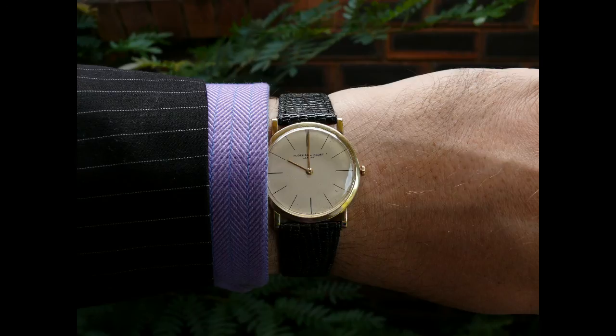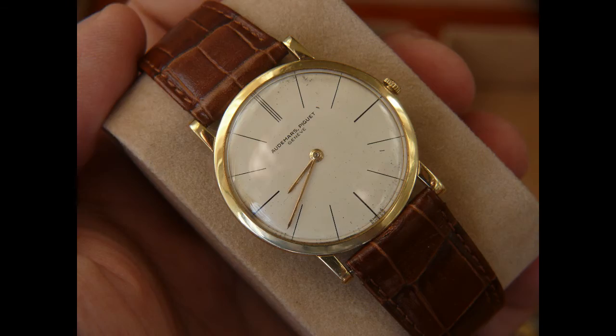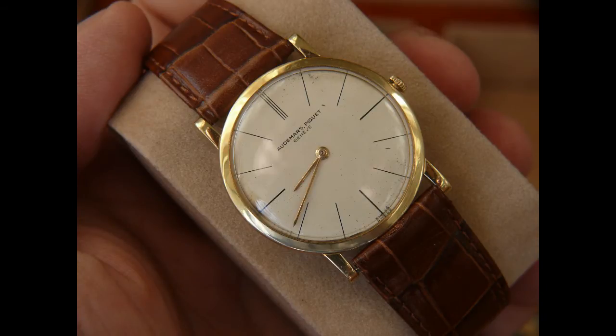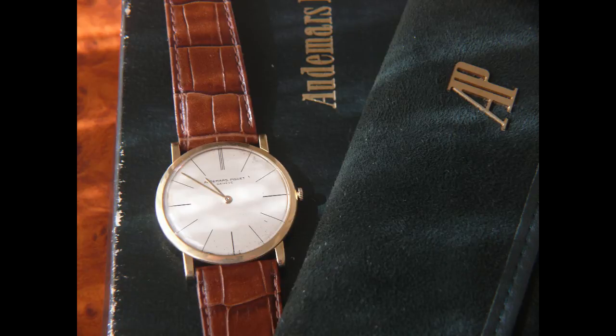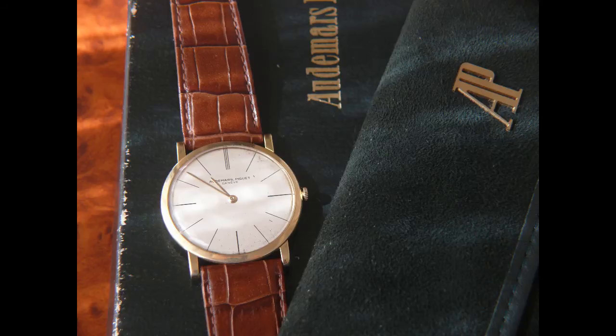I've decided to keep the Calatrava Patek and the Jaeger-LeCoultre Grand Reverso Date and I'm flicking the rest. I've already listed on eBay — if you search for Audemars Piguet dress watch it'll come up. There's an Audemars Piguet Ultra Slim and I've listed this piece starting the auction at $1,199 — under $1,200 for an Audemars Piguet Ultra Slim dress watch. It's not going up much at the moment, it's about $1,225.